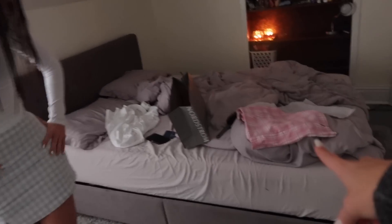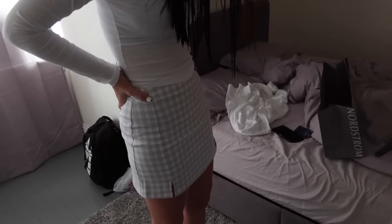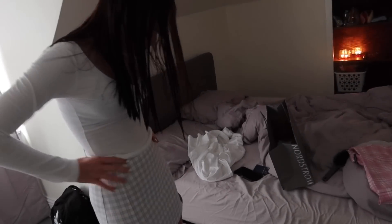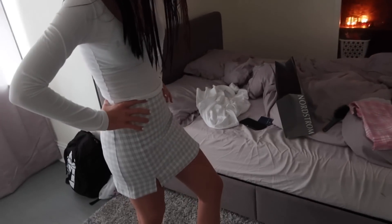Comment below which one you guys like better — the pink one or the blue one. I know you posted it on Instagram and I saw it, so I was like I'm going to get her both skirts. She's going to be super happy. Nike socks with the skirt and the shirt!